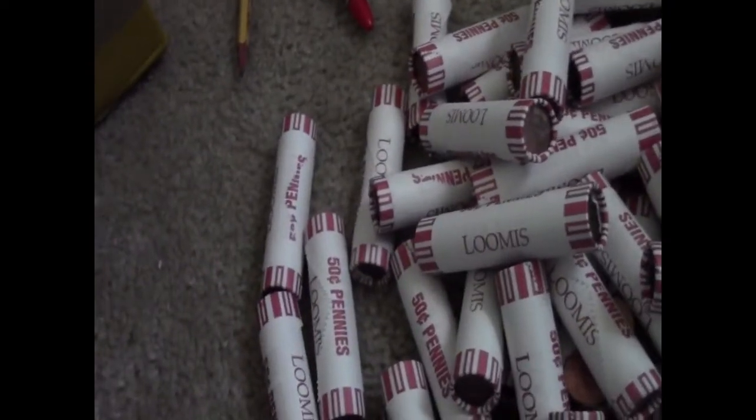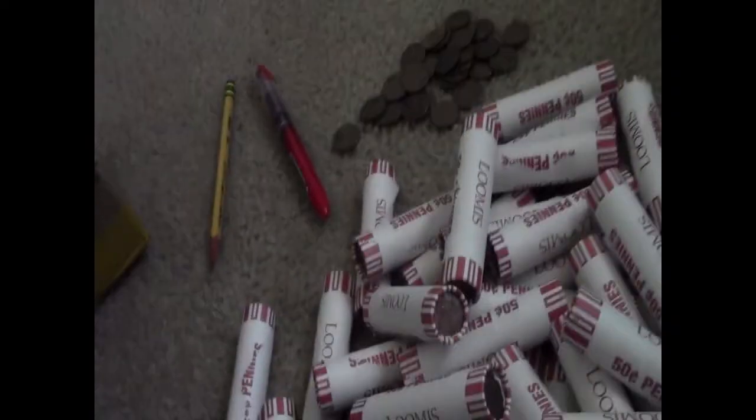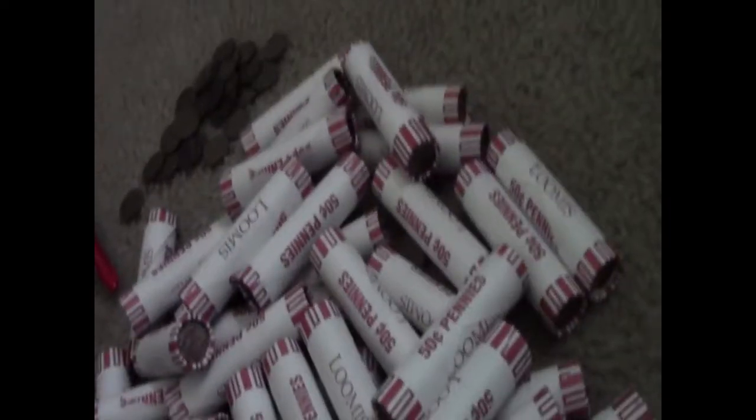Hey guys, it's CollectDoll back here with another video. This is a corner hunting video — we're back at corner hunting. We're gonna be doing pennies today. This is about a box of pennies minus one roll.